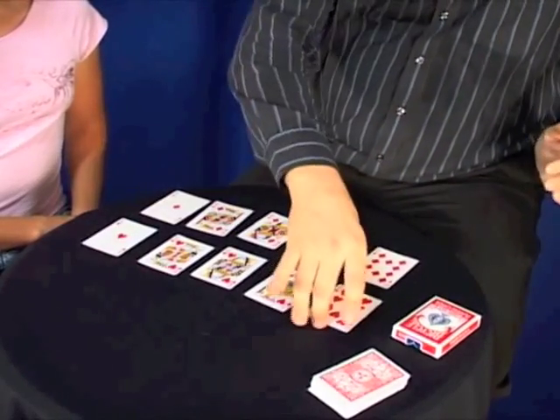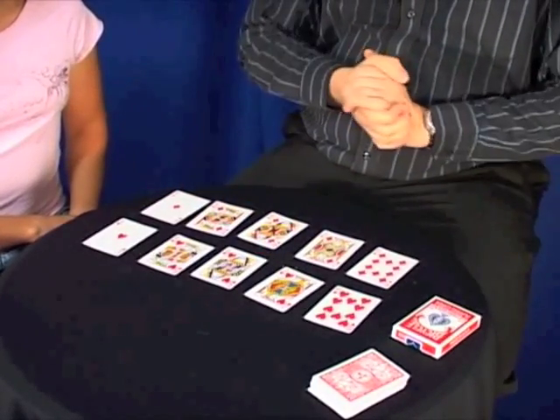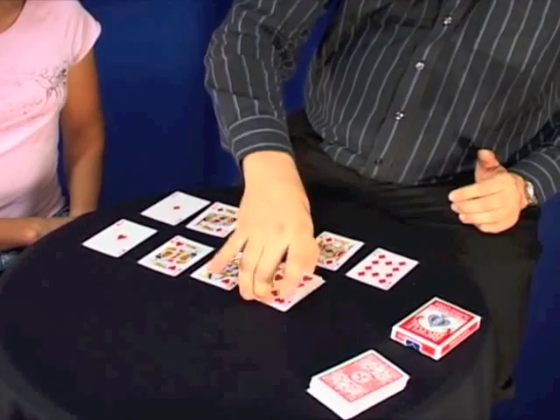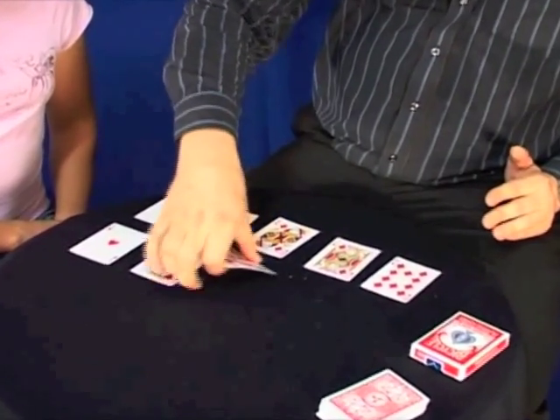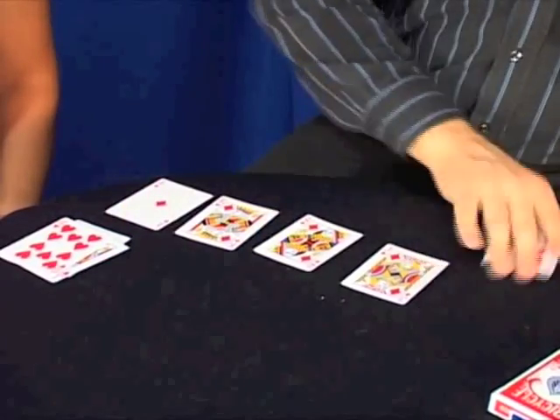Quite simply, all we're going to do — as you can see, it's a ten, the jack, the queen, the king, the ace, all of the same color. Now we'll just place them on top of each other nice and quickly, and we're going to ask them a very simple question. And let's see if they can answer us.